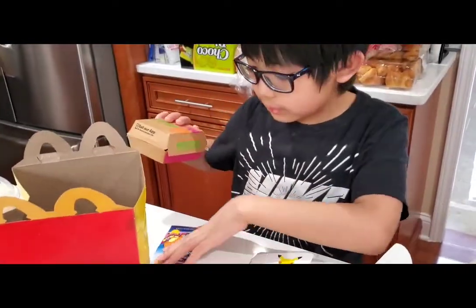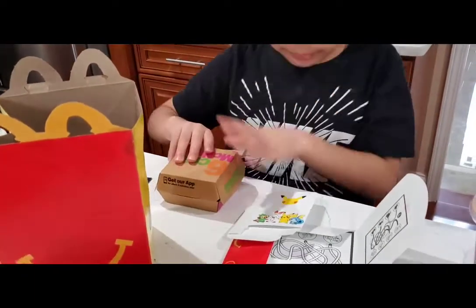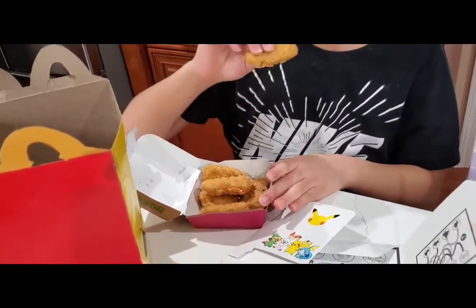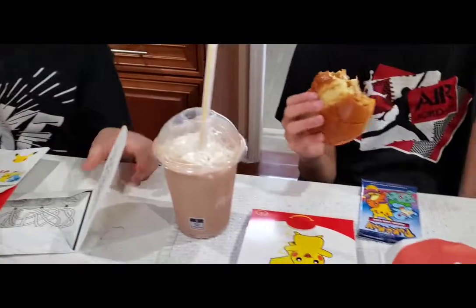Simon, what did you get? The six-piece chicken nuggets! Just the regular six-piece chicken nuggets. You like the nuggets? It's crunchy — I can hear you crunch it away.